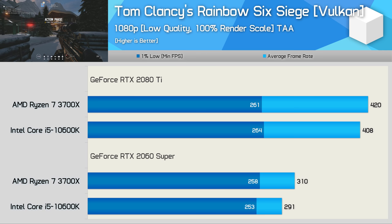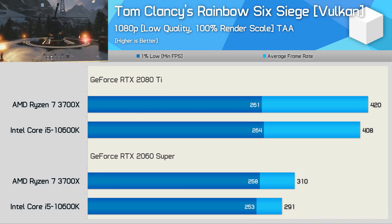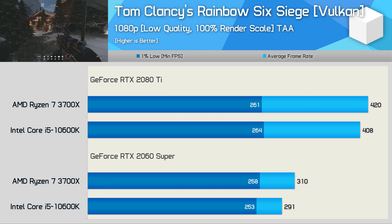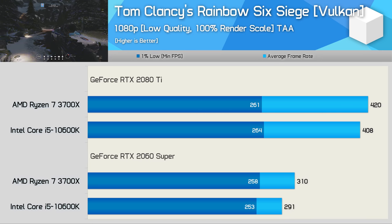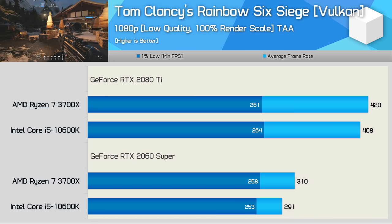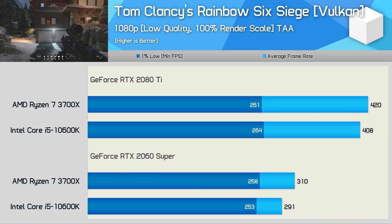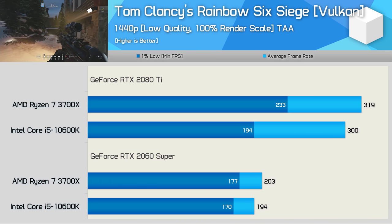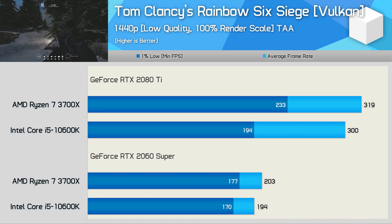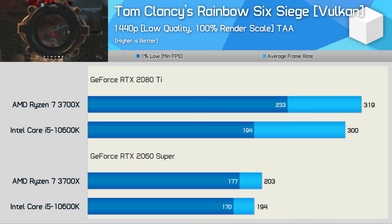Rainbow Six Siege was featured in our 10600K review, and using ultra quality settings the 10600K and 3700X were very evenly matched. Here with low quality settings, performance is virtually identical with the 2080 Ti — the 3700X was just 3% faster on average, within the margin of error. We do see a 7% performance advantage for the 3700X when using the slower 2060 Super, indicating the Ryzen CPU is a little faster in this title. At 1440p, the 10600K drops off with the RTX 2080 Ti, trailing the 3700X by 17% on 1% lows, though average frame rates are more comparable. With the 2060 Super at 1440p, results are largely GPU bound with a very slight advantage for the 3700X.